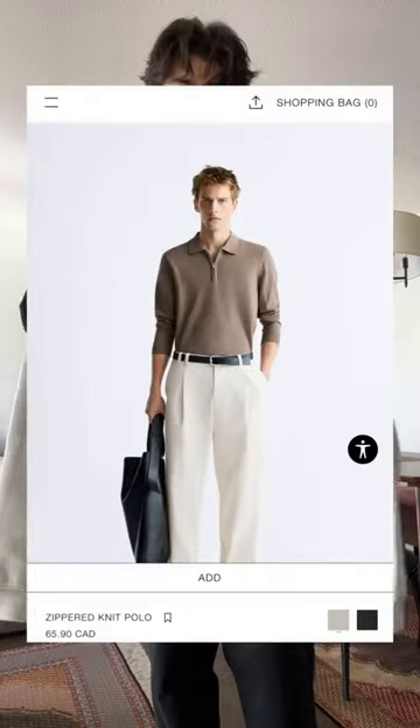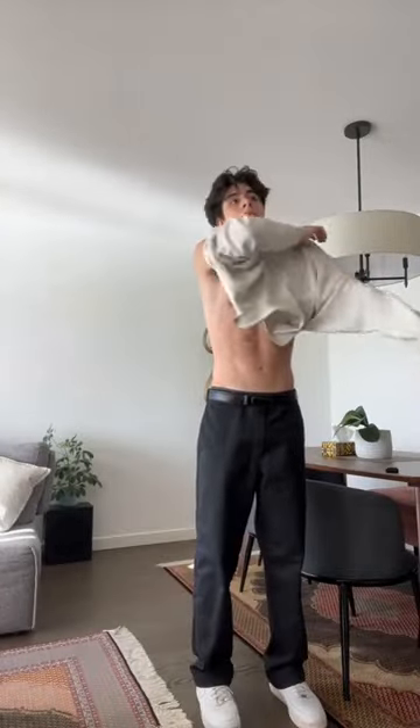For the main piece, we have this collared sweater — it's like a polo sweater from Zara. Look at the pattern on this thing, I absolutely love it. Let's put it on. This is by far my favorite sweater I've ever owned. Not only does it look great like this...